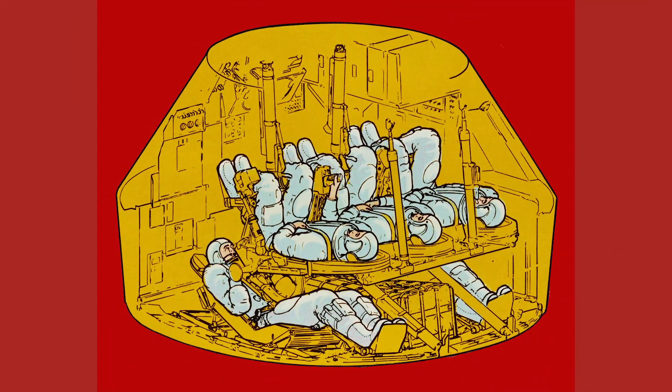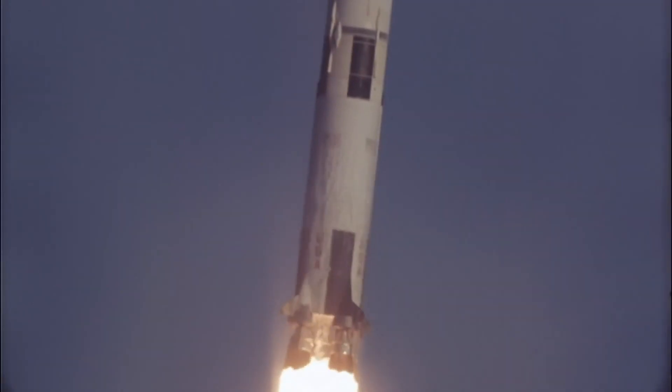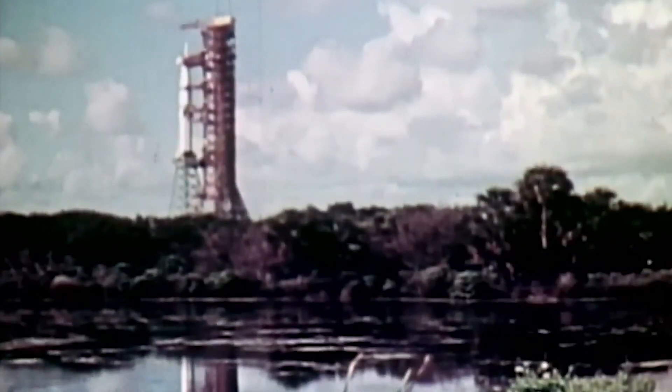This new version of the rescue spacecraft would have seating for five instead of long-term life support systems. Its mission was to go into space and pluck the stranded crew out of orbit.